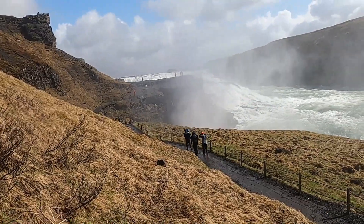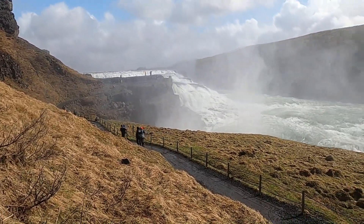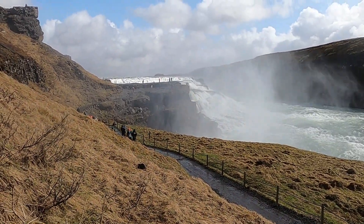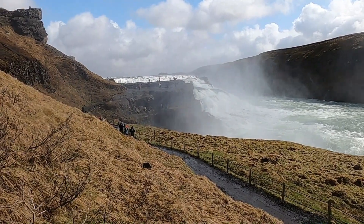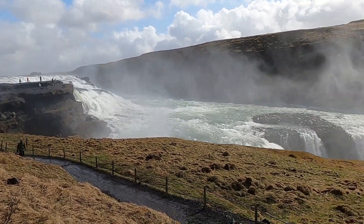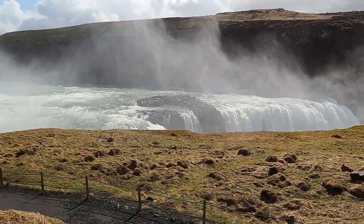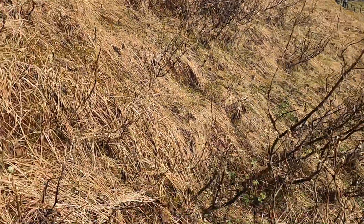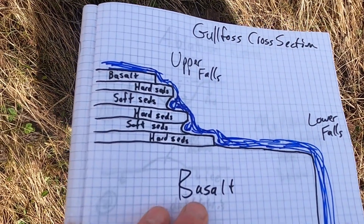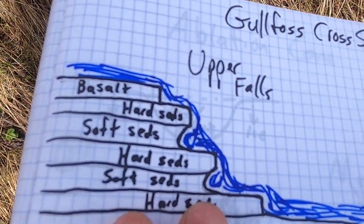I'm heading over towards the upper falls where we can see some of the rocks up close, but the wind is blowing the mist over there so I'm not sure how much video I'll be able to get. I also wanted to quickly show a diagram I put together that shows the geology here, even though we'll go look at it up close in a second.